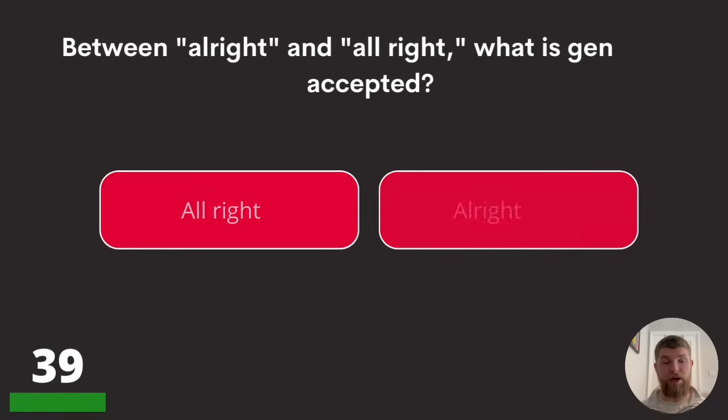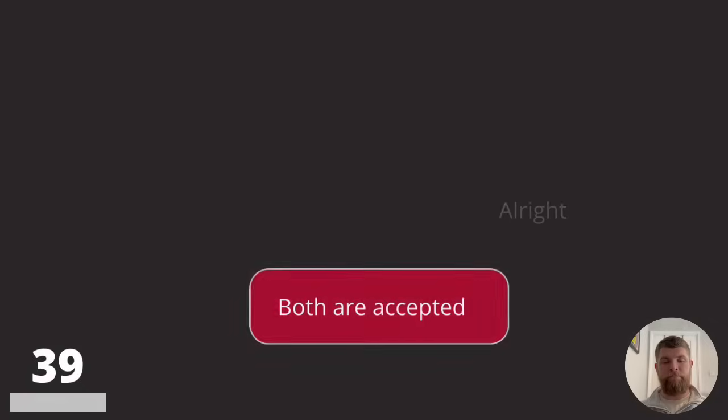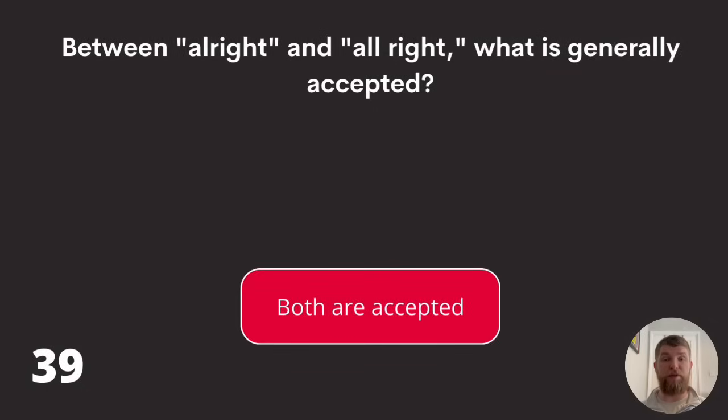Question thirty-nine: between 'all right' and 'alright,' what is generally accepted? Or is it both? The answer is both are accepted.